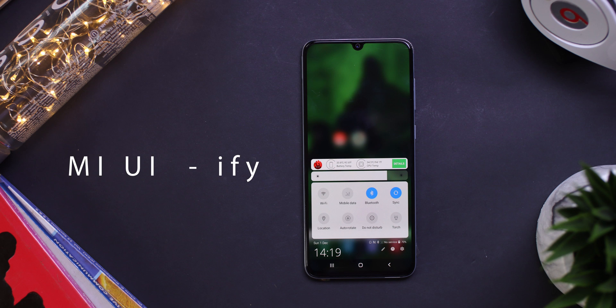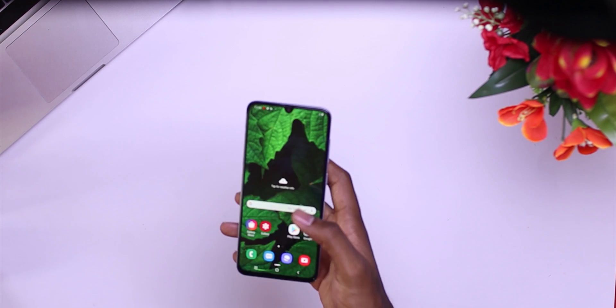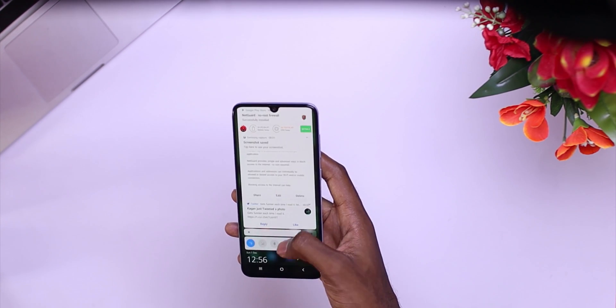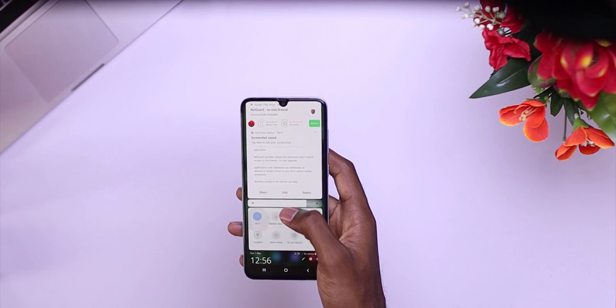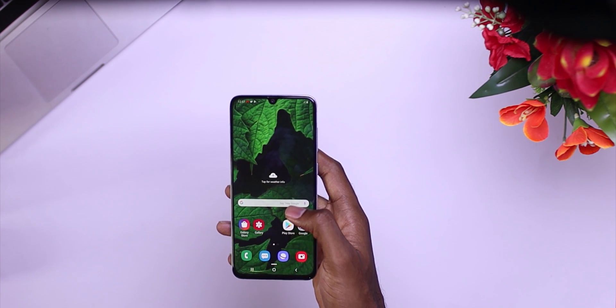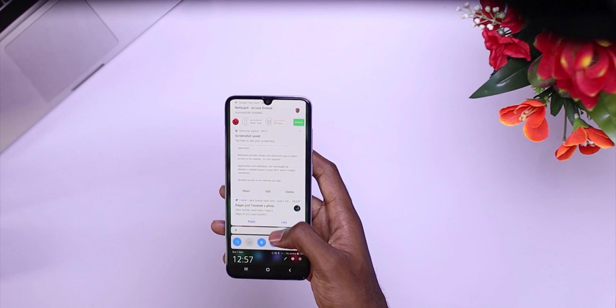At number two, we have MIUI — a notification bar that provides a smooth, fast, and native feeling at the bottom of your screen, allowing you to toggle settings like Wi-Fi, Bluetooth, Flash, and many other things without reaching the top of your screen. This is a really cool app that works amazingly well, looks really clean and easy to use, and it's fully customizable.